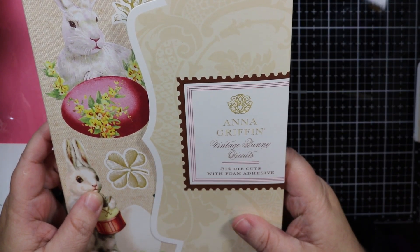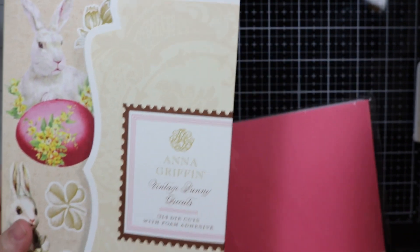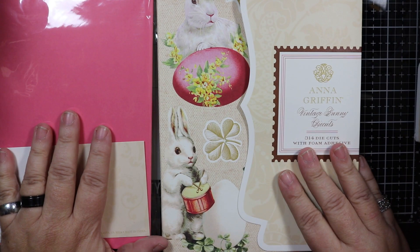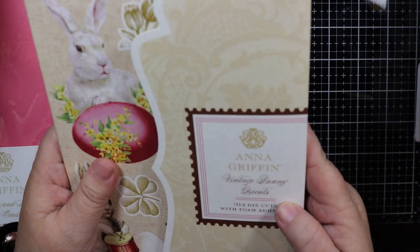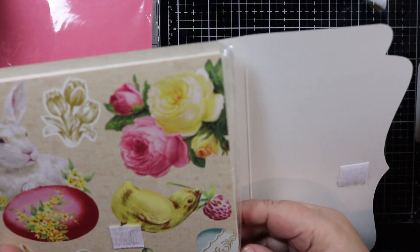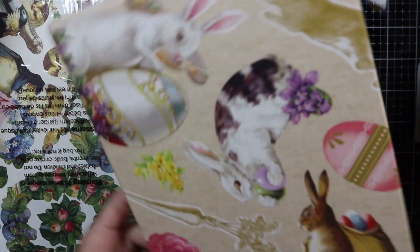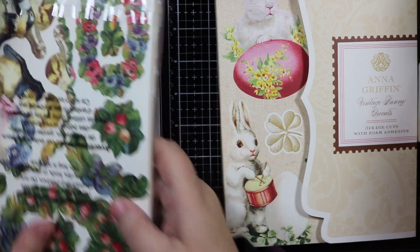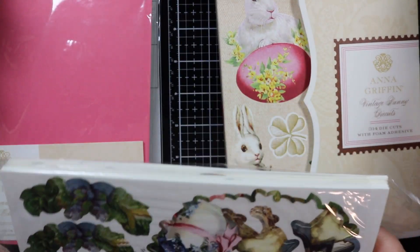These are the Anna Griffin Vintage Bunny die cuts — 314 die cuts with foam adhesive. This is very similar to one I bought before for home decorating, but this version is the Vintage Bunny die cuts. Look at the box — and the back of the box! Look at those designs, look at the bunny — isn't that beautiful? I'm really stunned by the beauty of the boxes and the designs of Anna Griffin products.